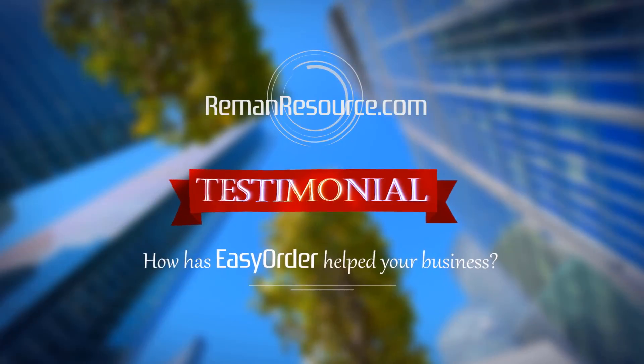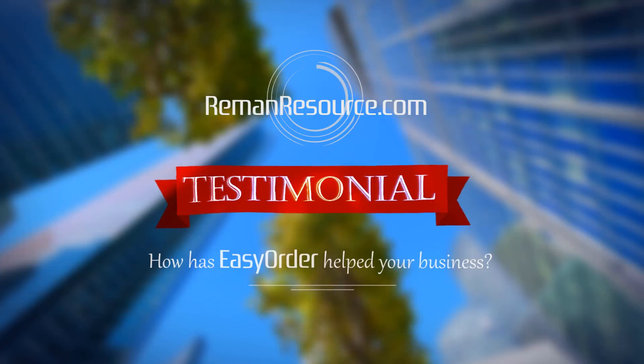Today we're going to be hearing from one of our long-term subscribers about how Easy Order helps their business. Hi, my name is Lisa Spark and I'm co-owner of Quality Printers and Cartridges.